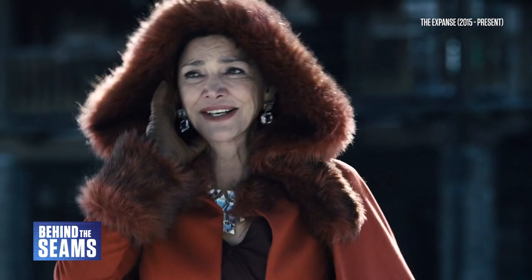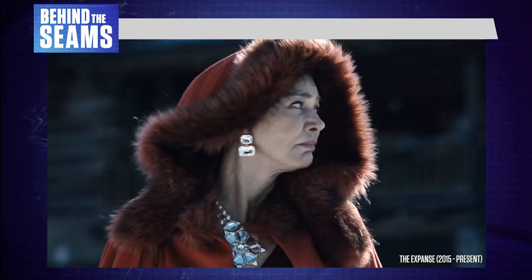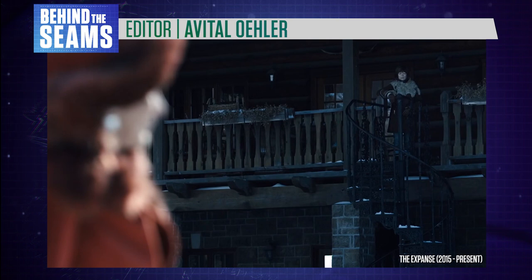There is one very popular character for whom fashion plays a central role. I'm Gavia Baker-Whitelaw and this is Behind the Seams – exploring the world of costume design.